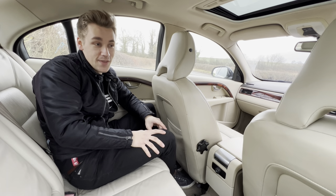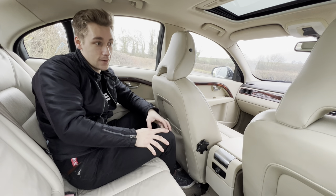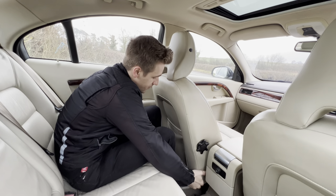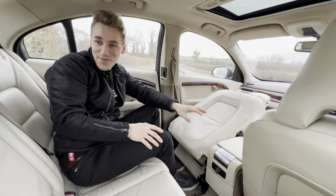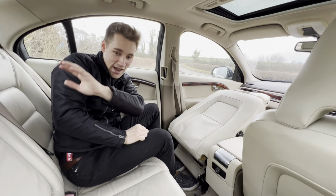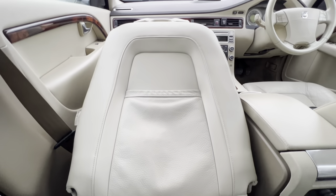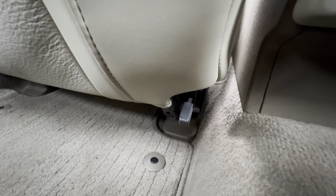This next feature is probably the best one fitted to any car in existence. Imagine you've gone to Ikea to buy a grandfather clock — everyone's watching and laughing. But little do they know: you can pull these two tabs underneath the passenger seat, push it forward, and it folds nearly flat. You can put anything long through the boot area, all the way to the dash — that's like four meters of Volvo space. Who needs an estate? I believe this feature is also on the V70.